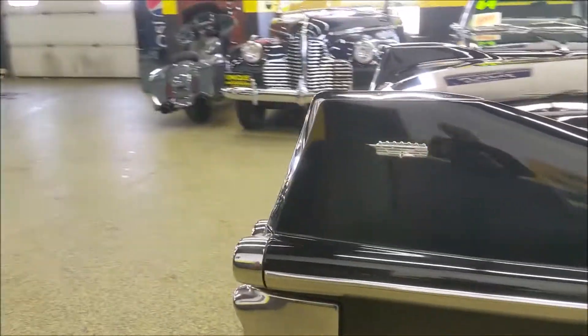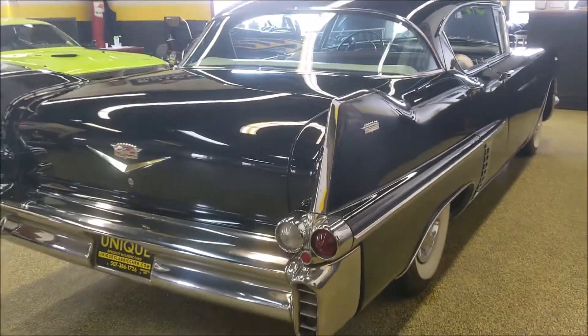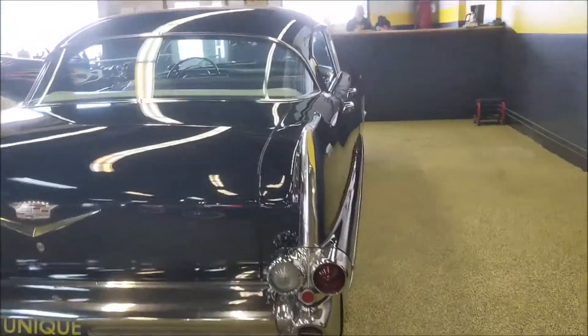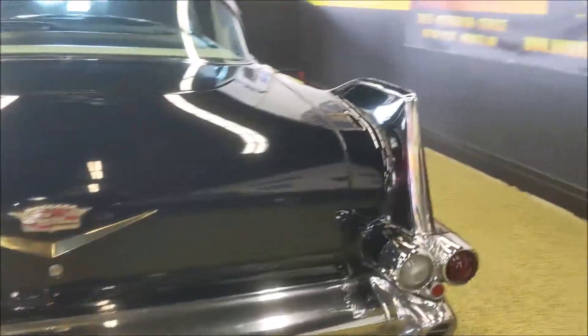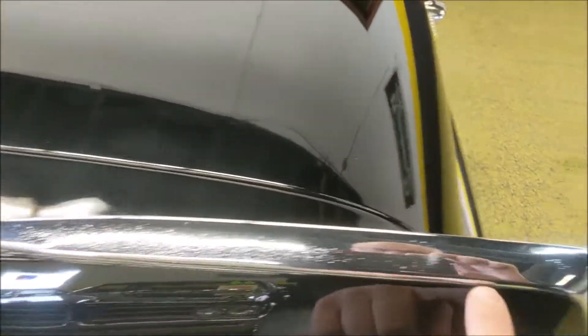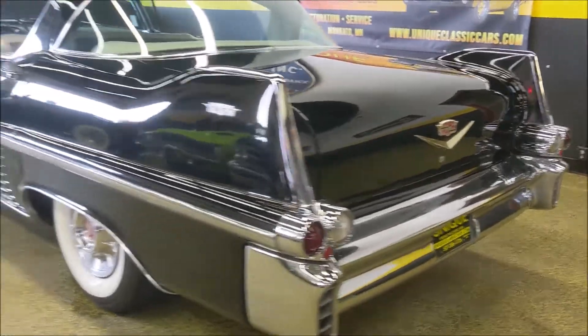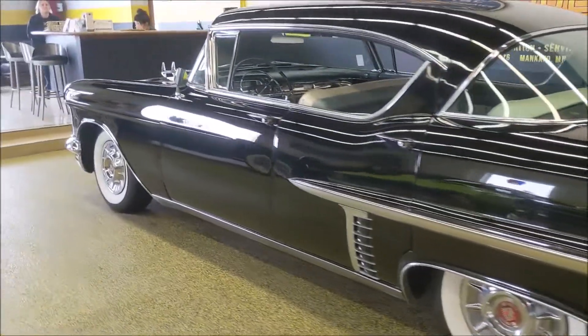The bright work is very good. I wouldn't say it's excellent, brand new, but the bright work's very good. There's a couple of spots where you'll see a little bit of pitting, like on the top of the tail light trim here. For instance, you'll see there's a little bit of pitting on that piece, but for the most part the stainless and bright work is very, very nice.